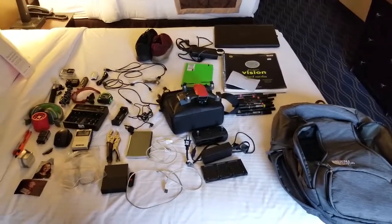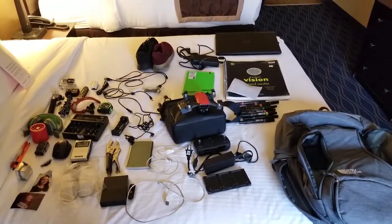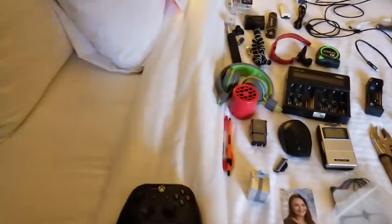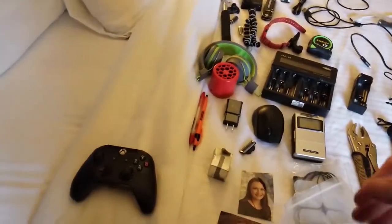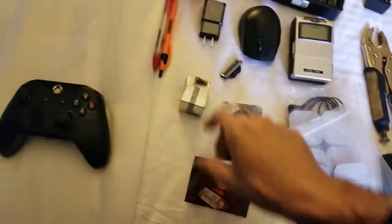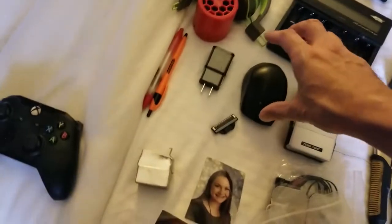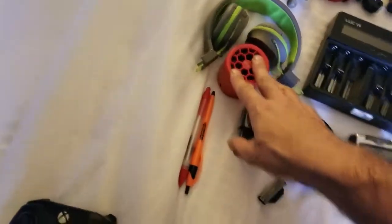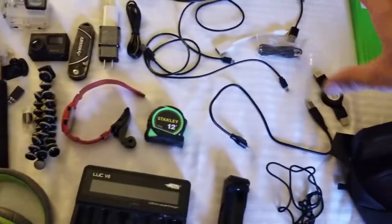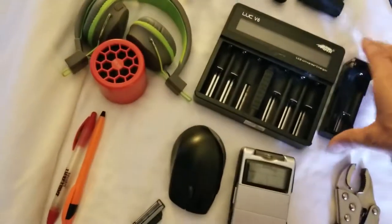I've completely emptied my backpack and I'm going to give you a breakdown of everything in there. Starting here: this is my Xbox controller, which connects to my laptop so I can play video games. These are pictures of my niece and nephew, and these are the rings I'm still giving away on the YouTube channel. There's also a mouse, headphones, a Bluetooth speaker, a couple of pens, and a lot of extra wires.